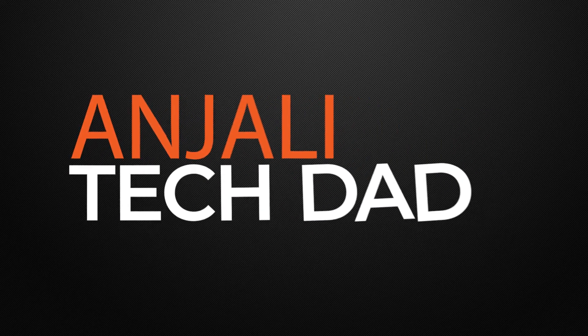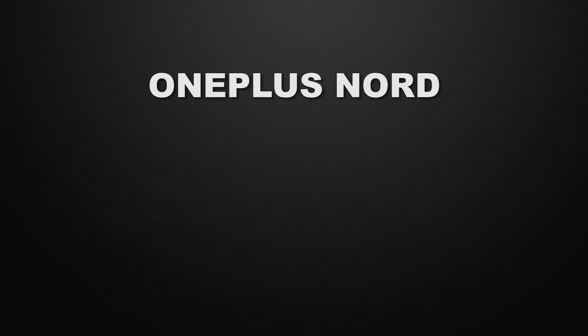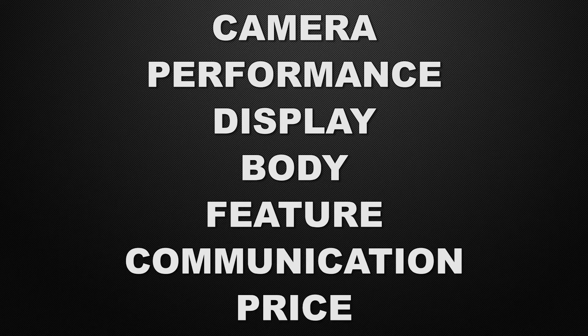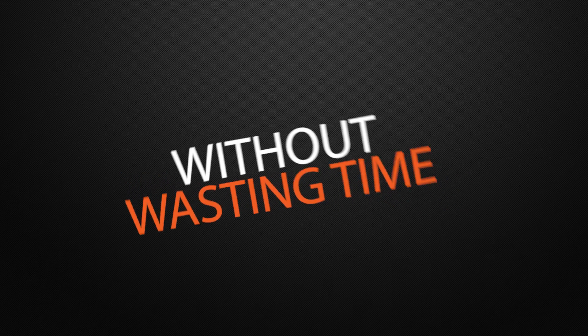Hello guys, this is Anjali and you are watching Tech Dad. In this video, we are going to compare between OnePlus Nord vs Xiaomi Redmi K30 Pro. We will discuss which one is better in camera, performance, display, body of the devices, features, communication chips, and about the prices. And at the end of the video, I will tell you which one is better according to me. So watch this video till the end.